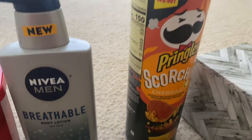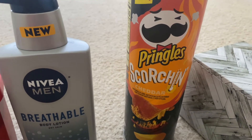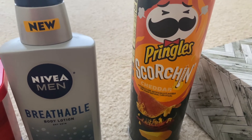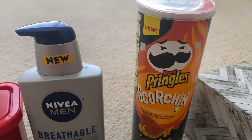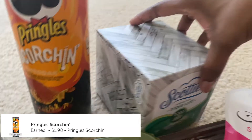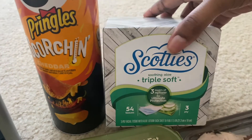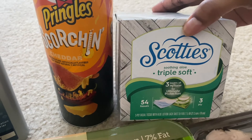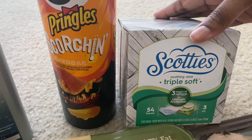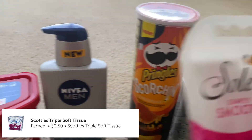Next is the Pringles Scorching in the cheddar flavor. You can get any flavor as long as it says 'scorching.' That was $1.48 and I got back $1.98, making that a 50 cent money maker! Next is the Scotties tissue at $1.12, and I got back a 50 cent rebate, making it 62 cents.